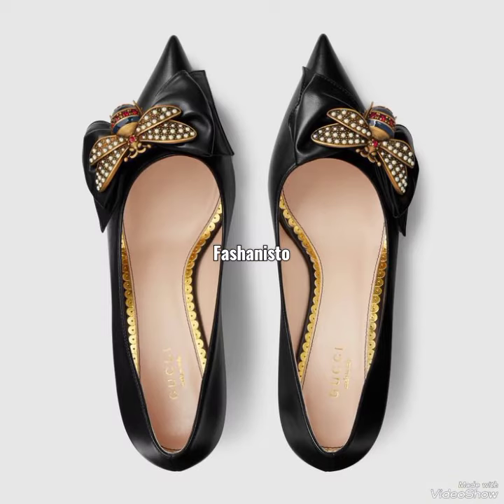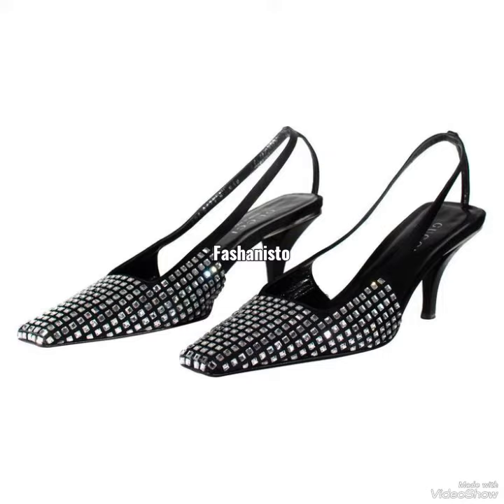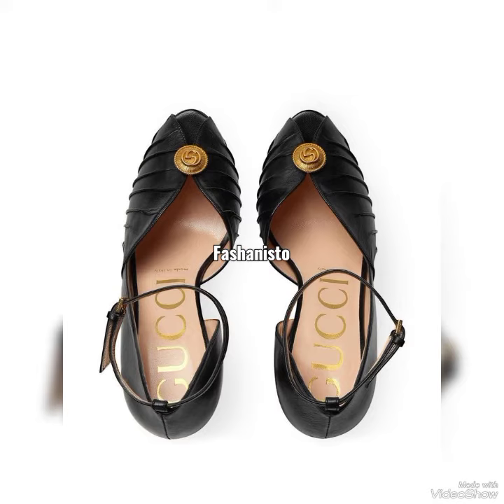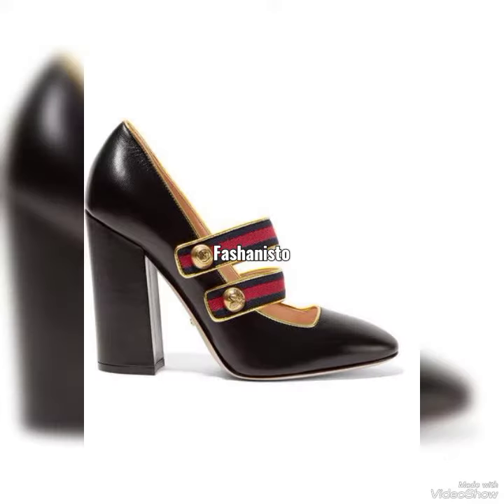As you all have seen today's title, you already know that today's video is all about the Gucci classical black collection. In this video you're going to see all the classical black Gucci collection.